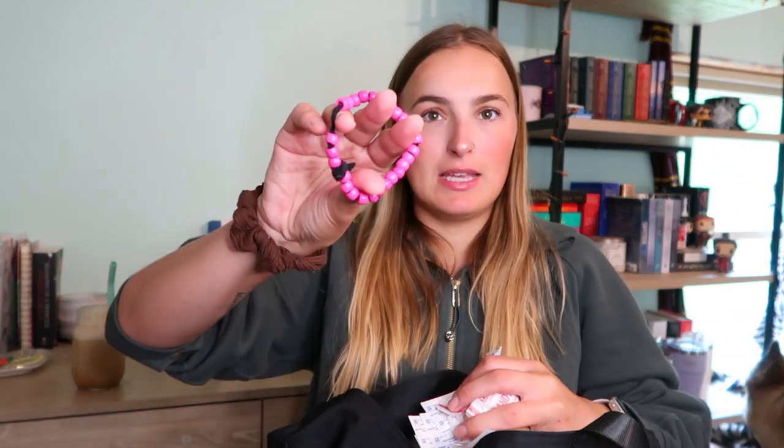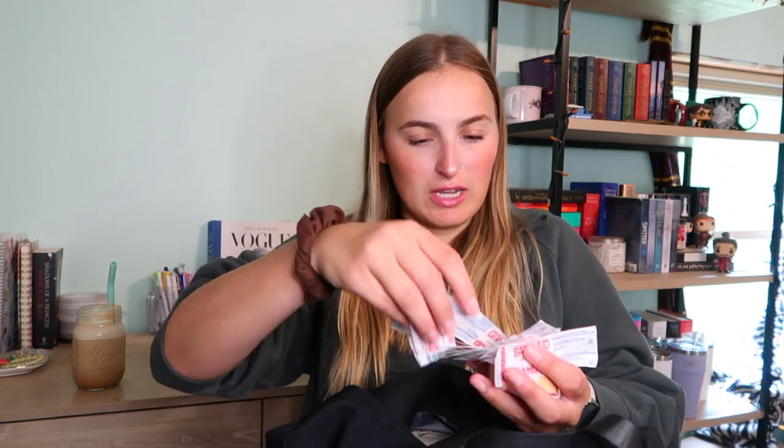I have a bracelet one of my kids made me that I just keep in here. I also have a bunch of band-aids because I get blisters all the time, and I also have to cover up my tattoo on my arm because it's a Christian-based workplace — they don't want tattoos showing.